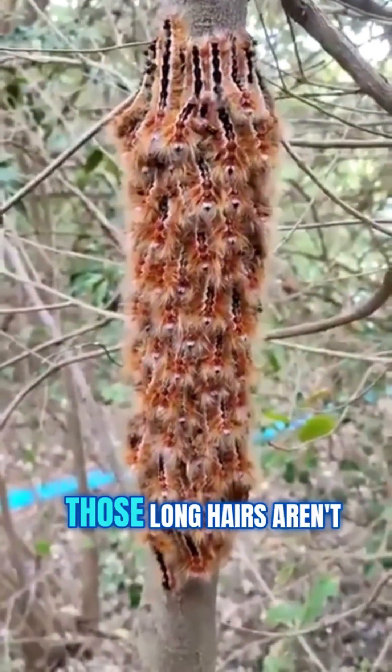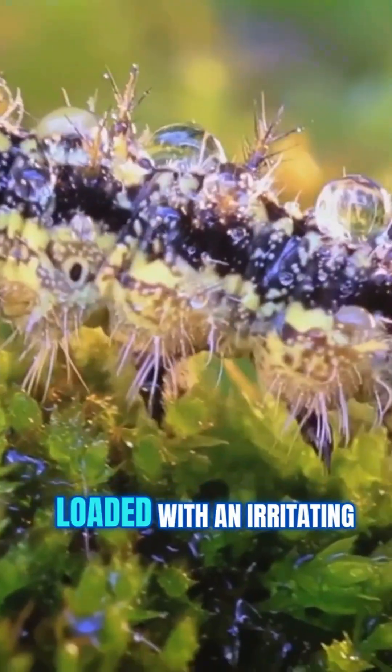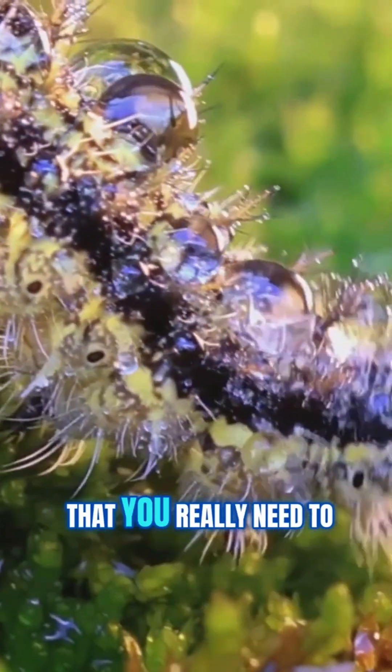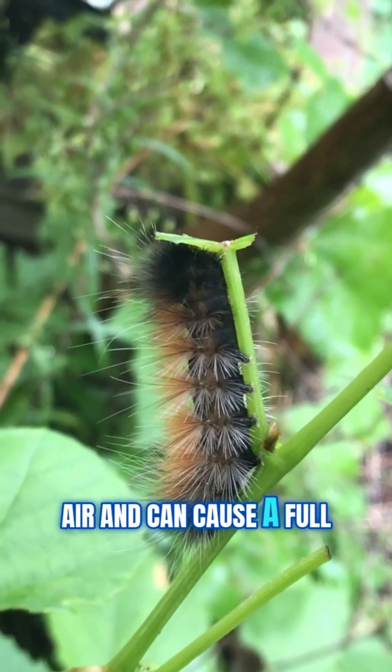But here's the twist — those long hairs aren't the problem. It's the tiny, almost invisible stinging hairs, loaded with an irritating protein called Thaumetopoin, that you really need to worry about. These barbed setae break off, drift through the air, and can cause a full-on attack.